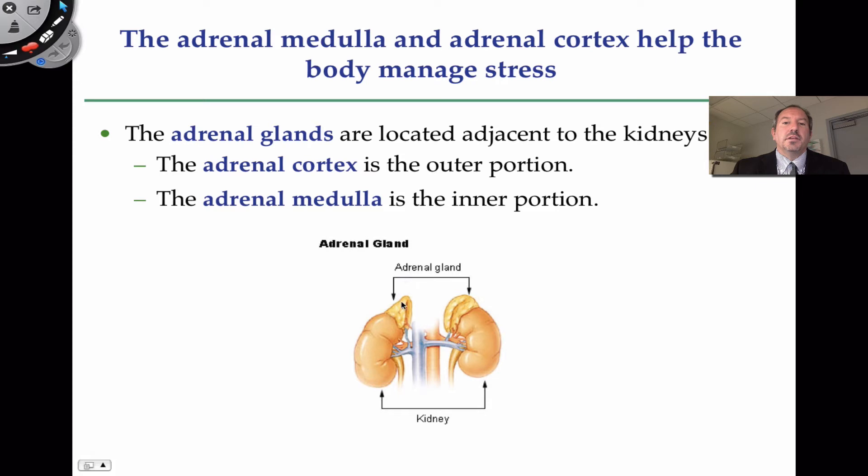The adrenal glands sit on top of the kidneys like little beanie caps. There's an outer portion, which is the cortex, and the inner portion is the medulla. Both the hormones of the cortex and the medulla help the body manage and respond to stress.